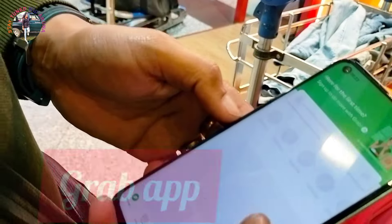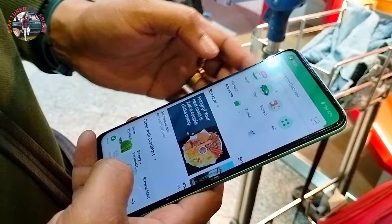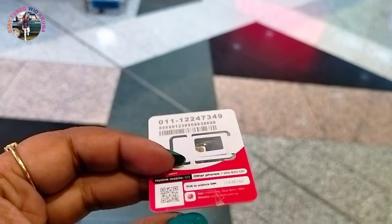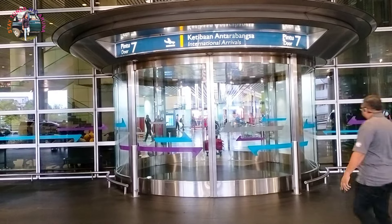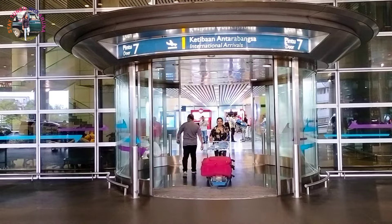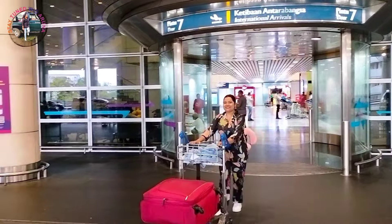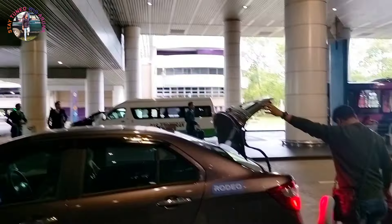Now we will book our Grab. Grab is a car service, just like in India we have Uber or Ola. This is your Grab.